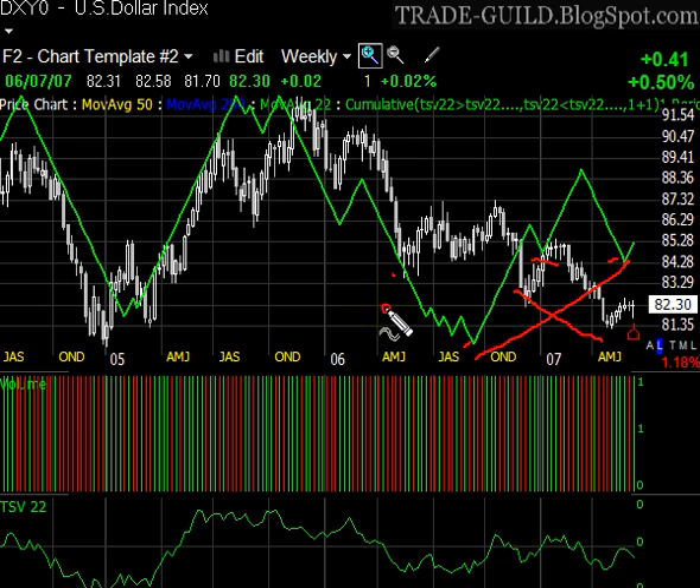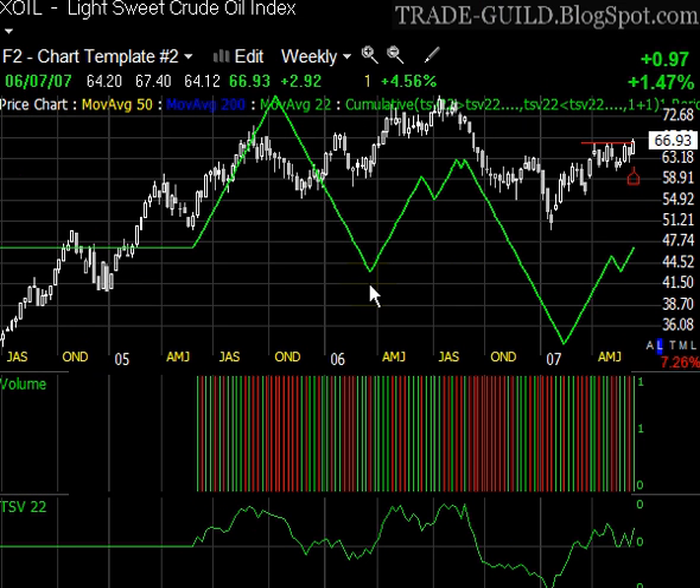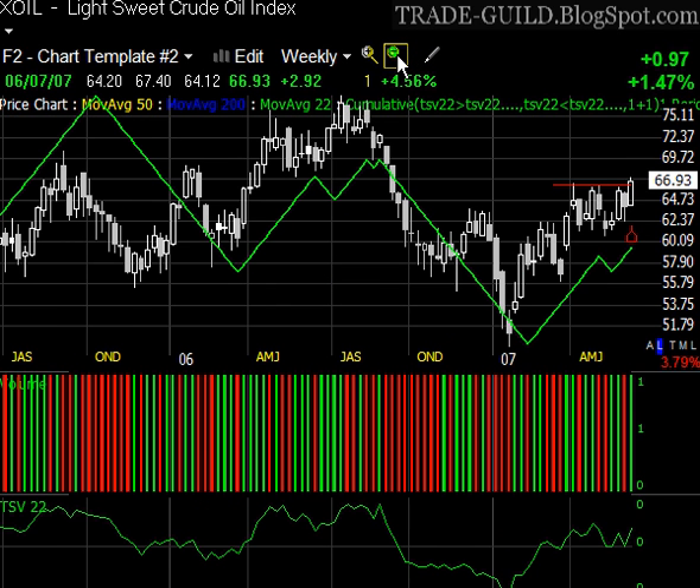We're going to take a look at oil real quick — light sweet crude oil. It is actually very, very close, and it technically has broken out today. I'm not really comfortable calling this a breakout, but it is pretty interesting. I think we have some stocks — BPG and a few others that we're into that are in oil — so we'll keep an eye on that too. That's kind of interesting.